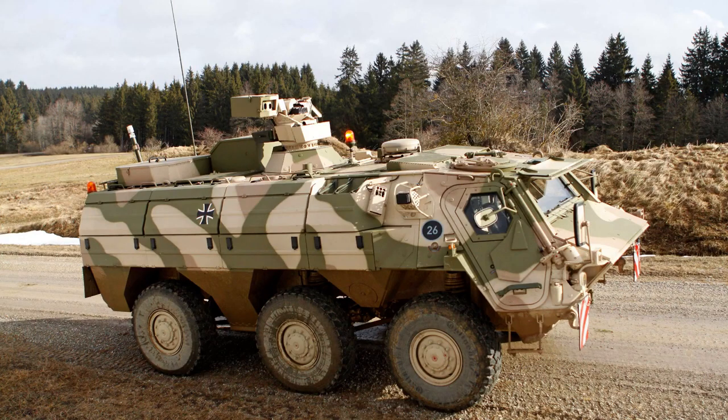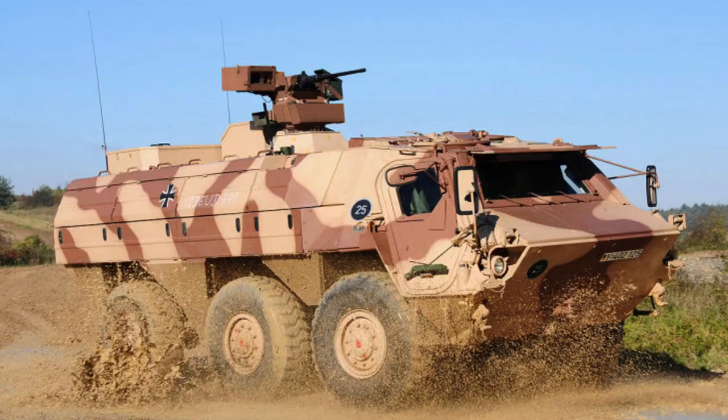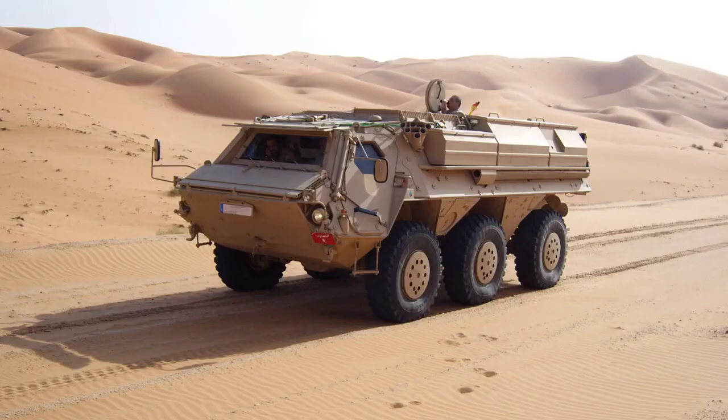reconnaissance operations or combat scenarios, the Fuchs embodies the essence of a reliable and resilient armoured vehicle, consistently demonstrating its capability to fulfil a wide range of military requirements.